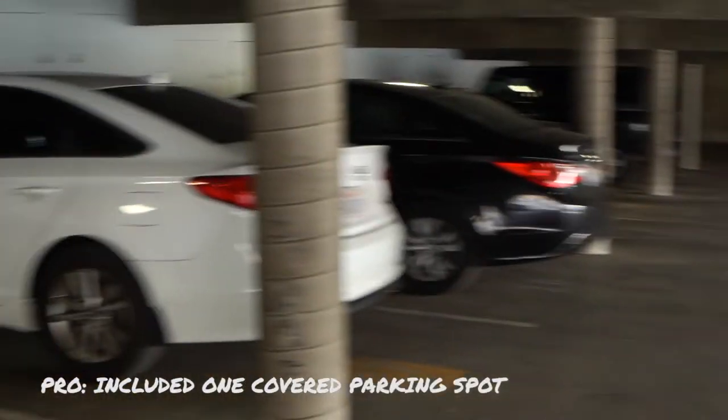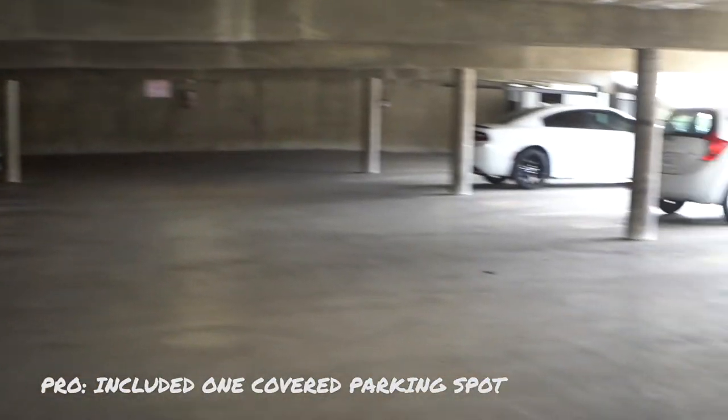We're officially moving out. This is the parking garage where I parked my car for a whole year, right next to the freeway.